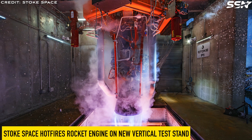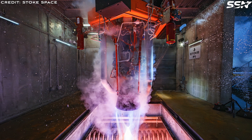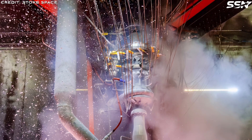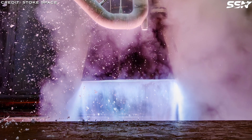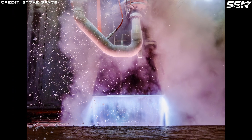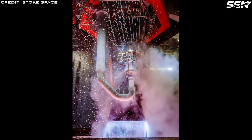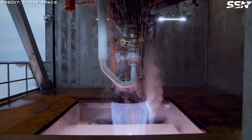Stoke Space successfully hot-fired its first-stage rocket engine on a new vertical test stand at their Moses Lake, Washington facility on Thursday — an event described as a very big deal for this four-year-old startup. The company is on a mission to develop a new generation of fully reusable rockets and space vehicles, aiming for them to operate with the frequency of aircraft. This test was significant because it was the first hot-fire of their Block-2 Stage-1 engine, employing a particularly challenging engine architecture known as full-flow stage combustion. Only two entities globally, Stoke and SpaceX, have managed to successfully develop engines using this technology.